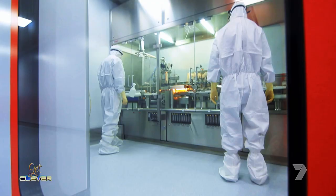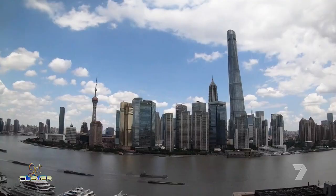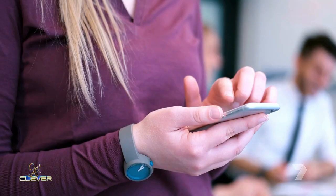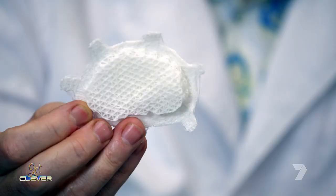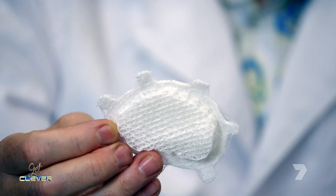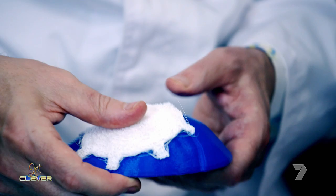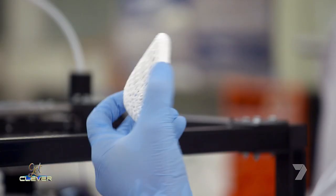Engineers are involved in everything around us — the houses we live in, the technology within them, our cars — engineering is involved in all of it. This is very rewarding when you see something you designed being used by other people. To do that, you really need to study biology, chemistry, mathematics, and physics to have the education to be a good engineer.